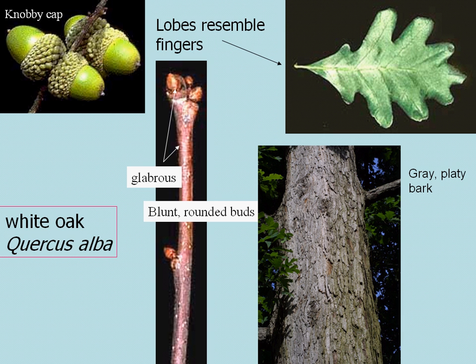It is very identifiable by the finger-shaped lobes of the leaves. In the wintertime, when there aren't any leaves on the trees, you can go by the kind of knobs or warts or bumps on the caps of acorns that you find on the ground or on the tree.